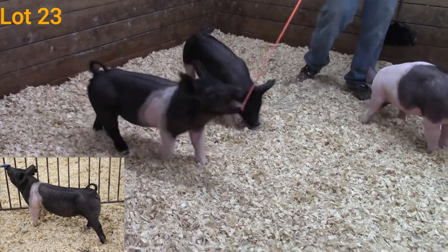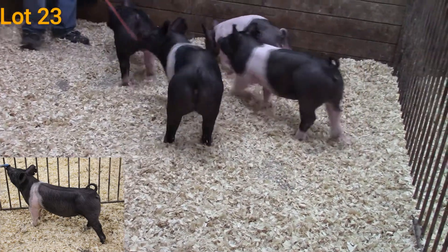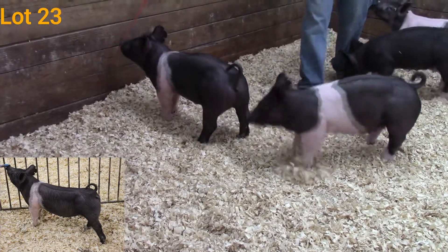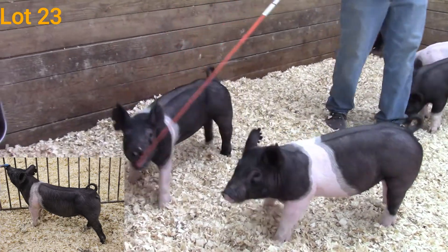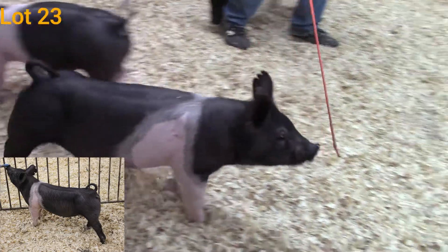She just needs some time on a feeder and I think this summer she's going to be a whole lot of fun to get out and go. She's one of those gilts you can just kind of watch her go back and forth all day. One I really like. Again, this is 13-6 — it's going to be lot 23.